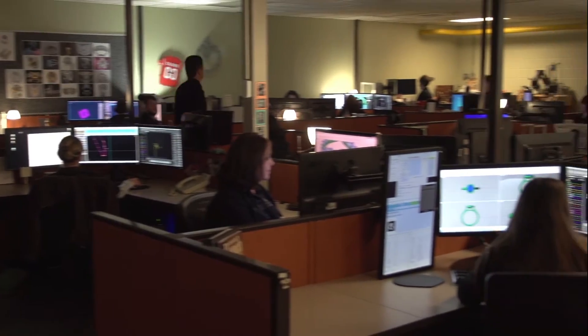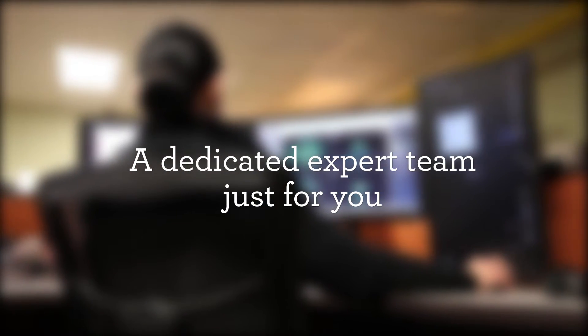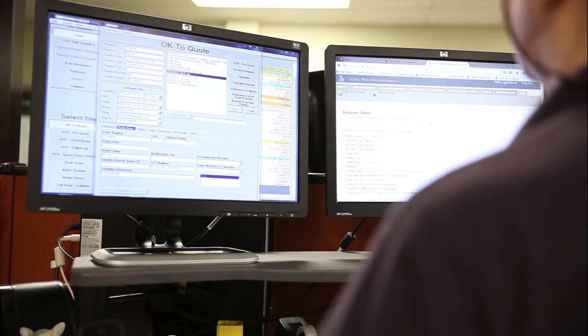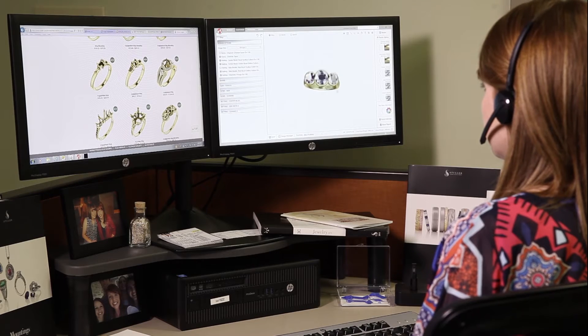With our CAD CAM team on your side, you can focus on designing the perfect piece and we'll handle the rest. Once you submit your file from within the software, a Stuller CAD CAM operator will prepare your design for final production to ensure premium quality and fast delivery. You will receive a quote and final render of your design within 24 hours.